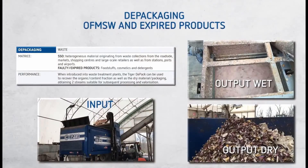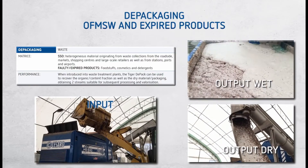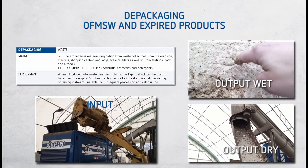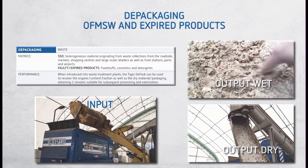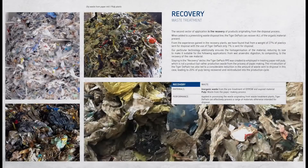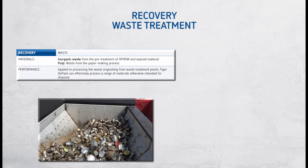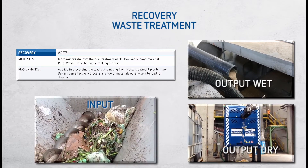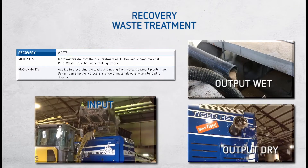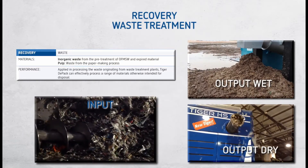Tiger Depack has been producing technical solutions aimed at high performances for 10 years. Recovery of food-based productions, rejects, as well as scraps made by waste treatment processes are just some examples of the main matrices. We manufacture reliable equipment keeping into account the specificity of each matrix to be recovered.